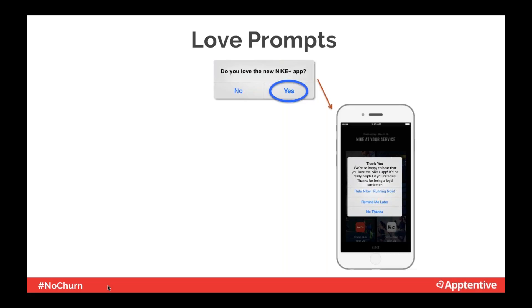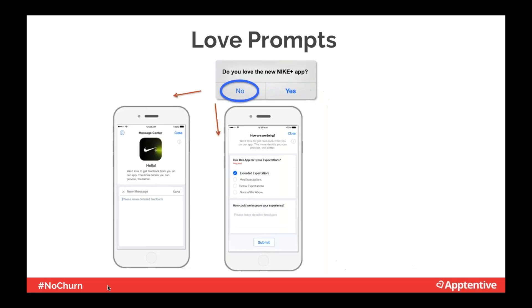Here's a sample flow from the Nike app. First they ask: 'Do you love the Nike Plus app?' If yes, the customer is asked if they'd mind rating the app in the App Store — a filtering mechanism. If no, the customer is asked for feedback so the company can improve their experience. On the left you see open-ended feedback they could collect, or a survey with qualitative data to understand why the customer doesn't love the app.